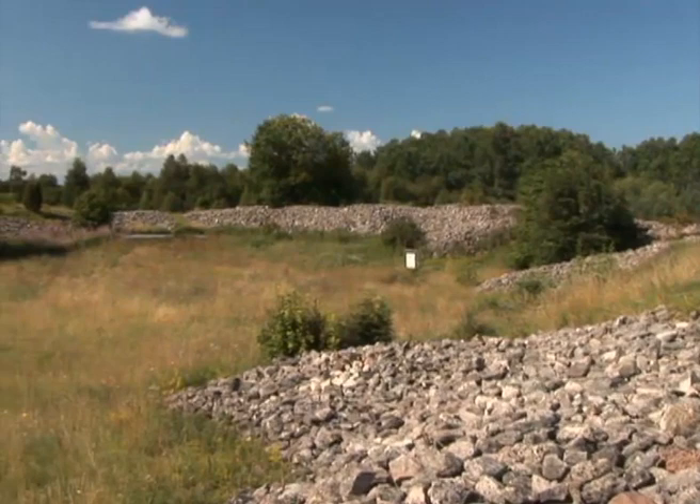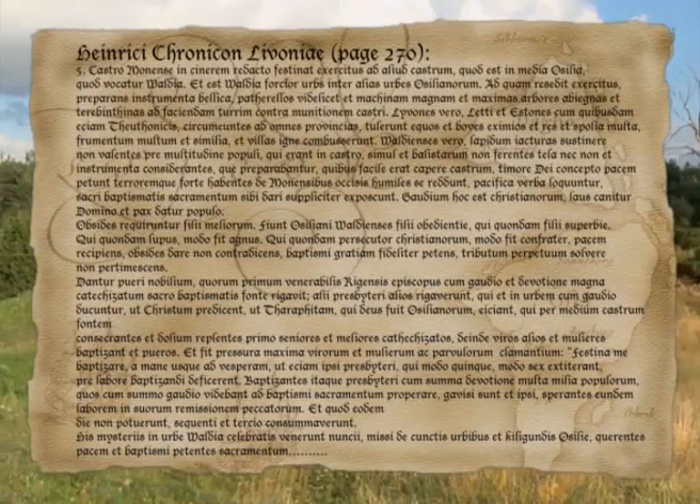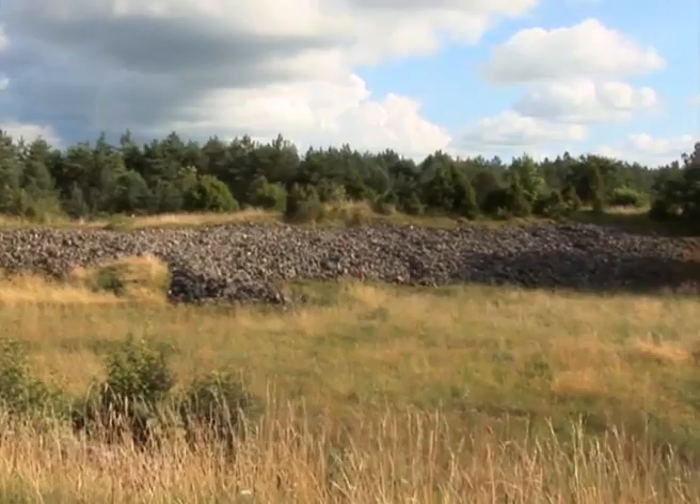The most important stronghold in Saaremaa was near Valjala village. The contemporary chronicler Henry of Livonia described in his Livonian Chronicle this stronghold as the most complicated fortified stronghold to conquer by crusaders, and therefore this was the last one to surrender to the Teutonic Knights in 1227.